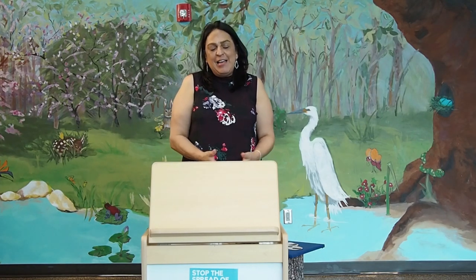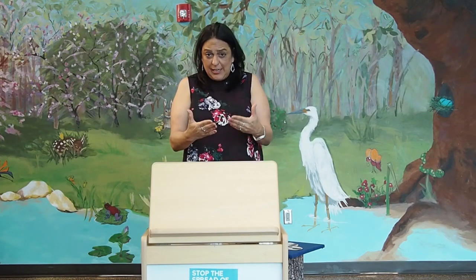Good morning, everyone. Welcome to our first ever BabyTime video. BabyTime. I wish you all were here with us today, but unfortunately, due to the health issues that we're all facing, we're going to try to implement this way of connecting with you at home. So here we go.